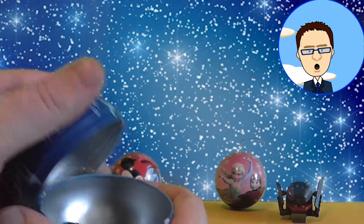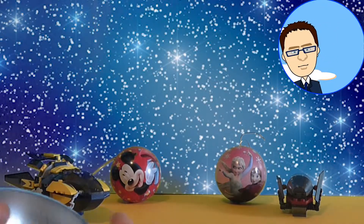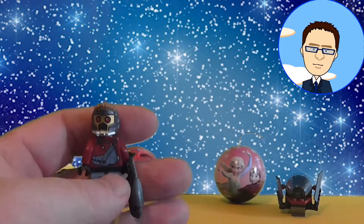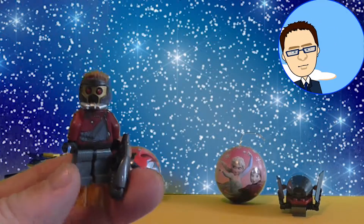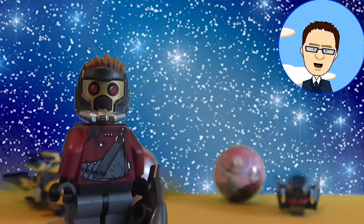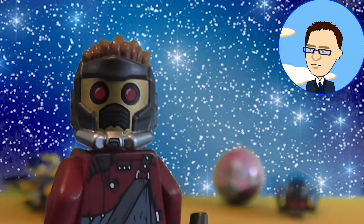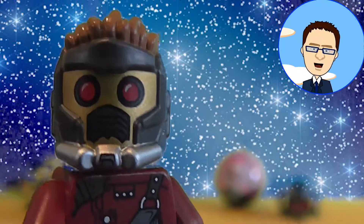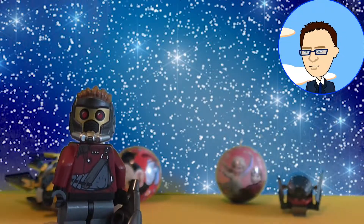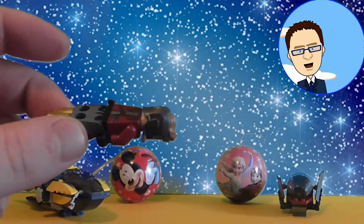I wonder what we'll have inside. What do we have? It looks like a Lego figure. But who is it? It's a Guardians of the Galaxy Lego figure — it's Peter Quill with his mask on. That's a very scary looking mask. I do like this figure, and I'm also a huge fan of Lego.